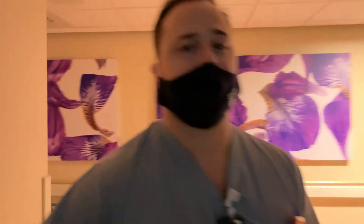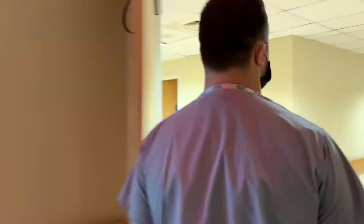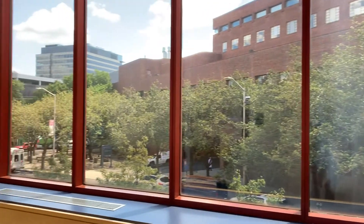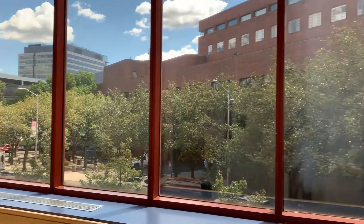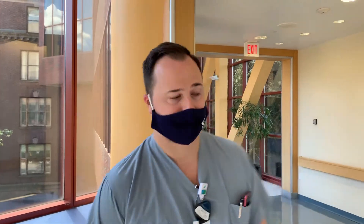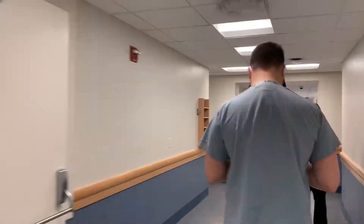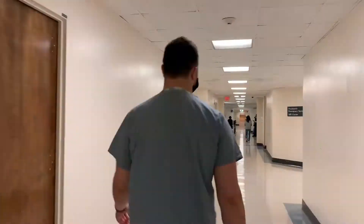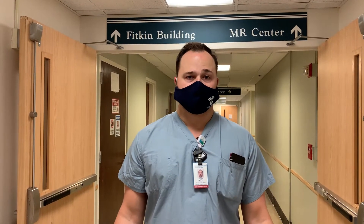So now we're going to leave the fluoroscopy area. We're going to head over to the Yale Physician Building and the Fitkin Center, where we do all the outpatient MRI scanning. We're now leaving the south of the main hospital and going across the street into the Fitkin Building. This is where a lot of our outpatient centers are located, where we do a lot of our outpatient imaging.